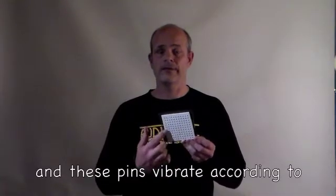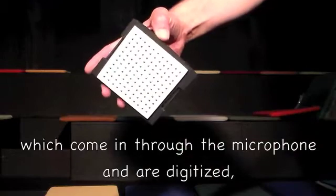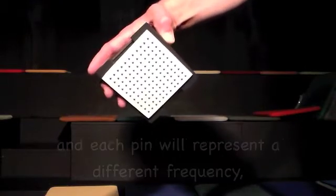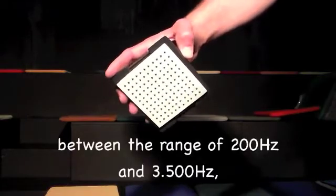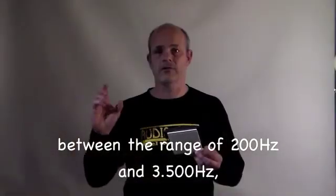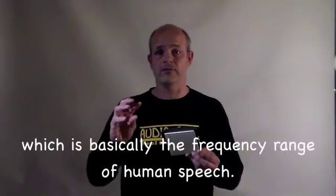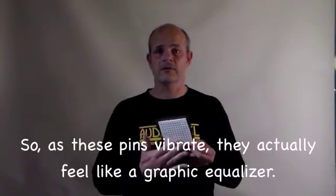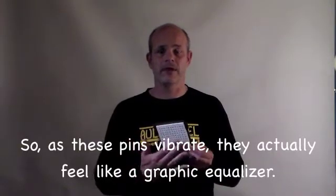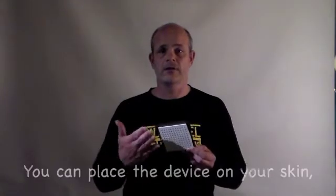It consists of an array of 10 by 10 pins. These pins vibrate according to the frequencies of the sound waves which come in through a microphone and are digitized. Each pin will represent a particular frequency between the range of 200 Hz and 3,500 Hz, which is basically the frequency range of human speech. As these pins vibrate, they actually feel like a graphic equalizer.